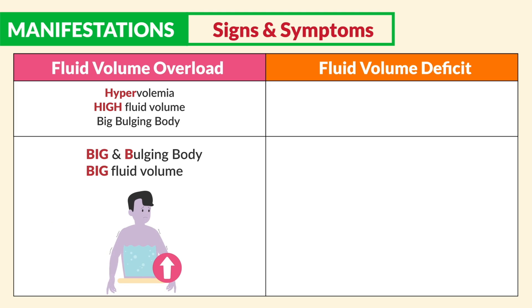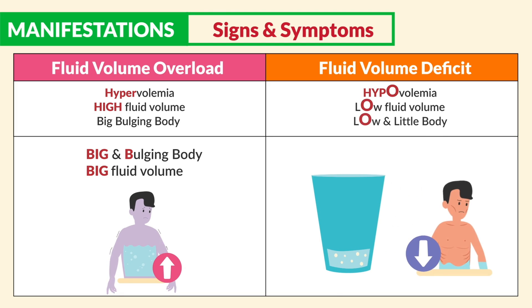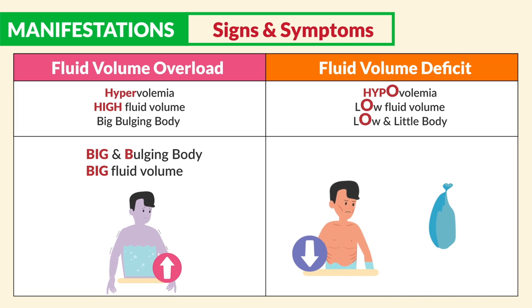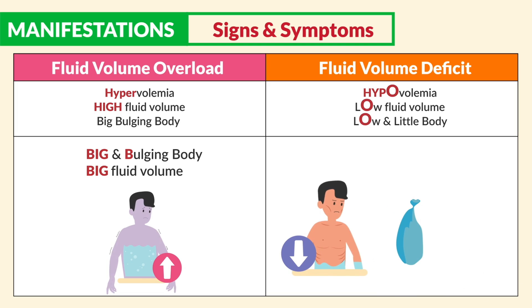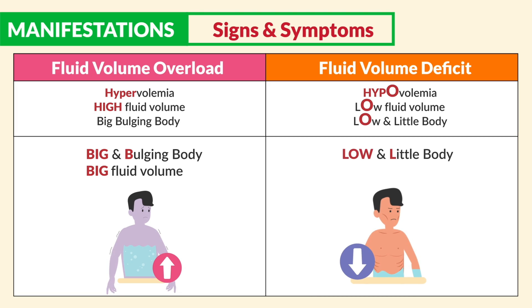On the other side, for fluid volume deficit, we see hypovolemia — low fluid volume with a low little body. Just imagine a shriveled up balloon that just popped. Naturally, everything will be skinny and shriveled, just like a dried up raisin. The body will present low and little with low fluid volume.